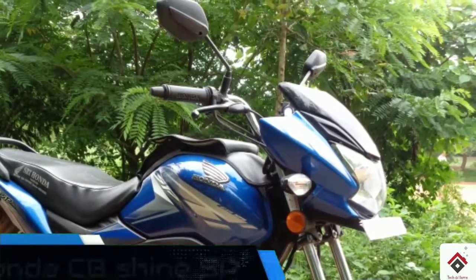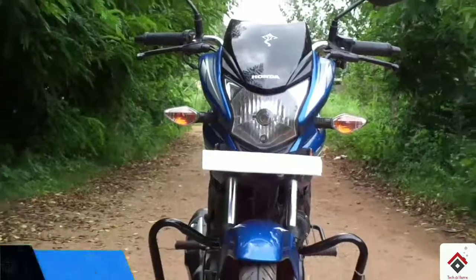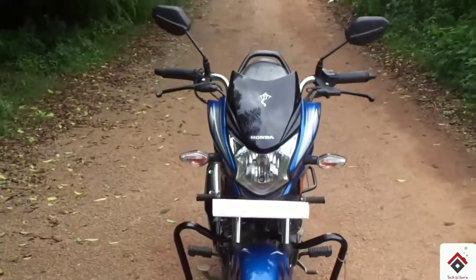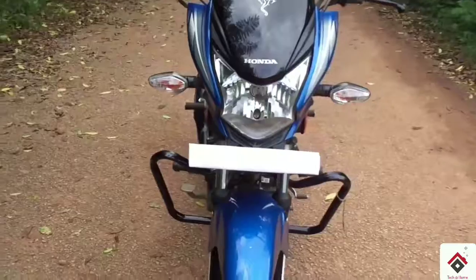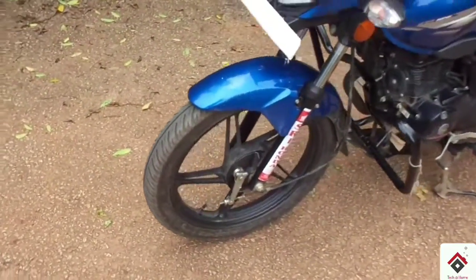Hi guys, if you are planning to buy a 125cc motorcycle in India, then this is one among the range. This is the Honda CB Shine SP, which is a BS4 variant. The Honda CB Shine SP is essentially the premium version of the standard Shine.